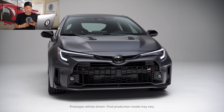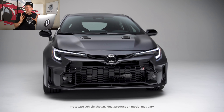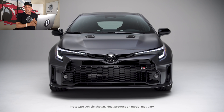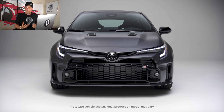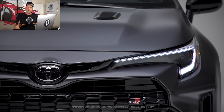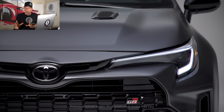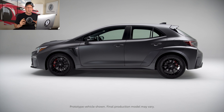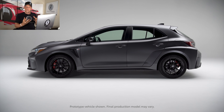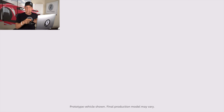What does Morizo mean? Akio Toyota is a true enthusiast — he is the president of Toyota — and he loves to race himself. He loves getting behind the wheel and going on throttle. To do this without everyone knowing he's at the racetrack, he came up with a nickname called Morizo, and that has been the foundation of what this vehicle represents.